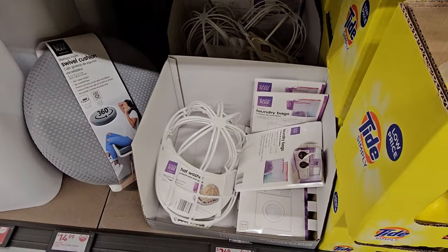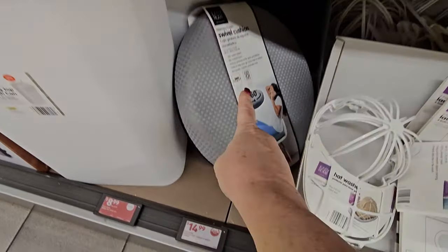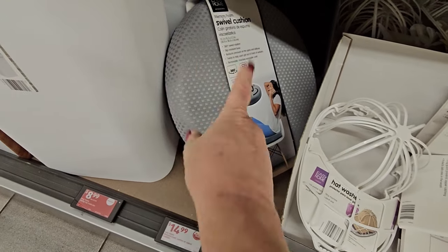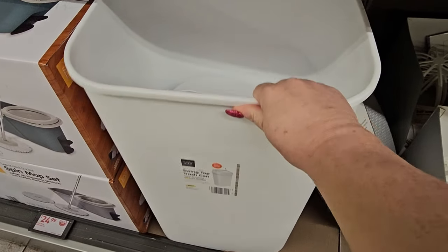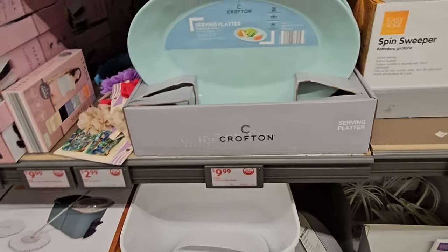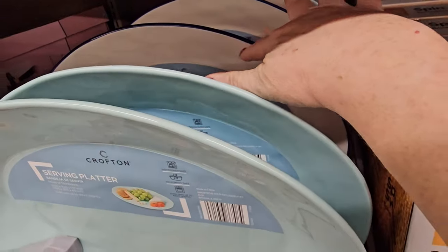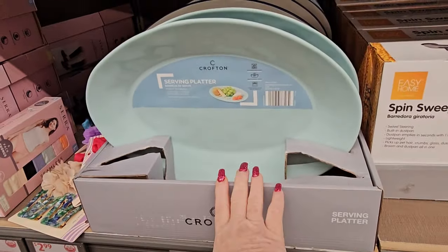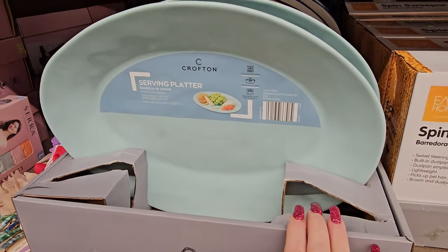Over here we've got laundry bags and the hat washer for $2.49 apiece to protect your stuff when you're washing. There's a leftover swivel cushion for a chair at $14.99. Then we have swing-top trash cans for $8.99 on clearance. We have the Crofton platters in lovely teal or white with navy blue trim for $9.99 — a nice big ceramic serving platter, 15.55 by 11.22 by 1.77 inches.